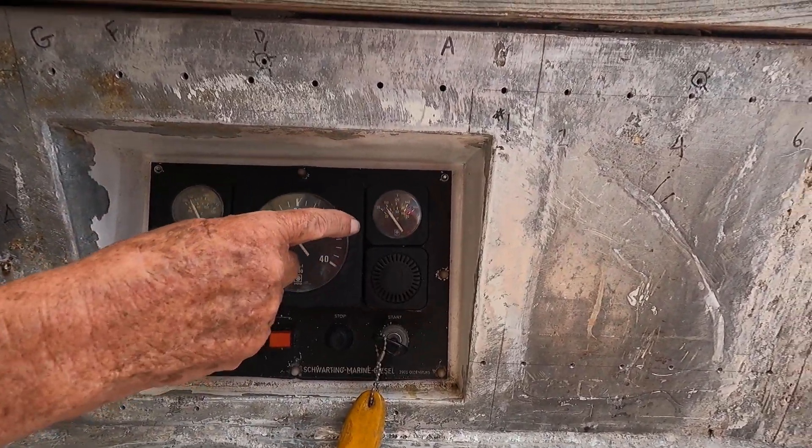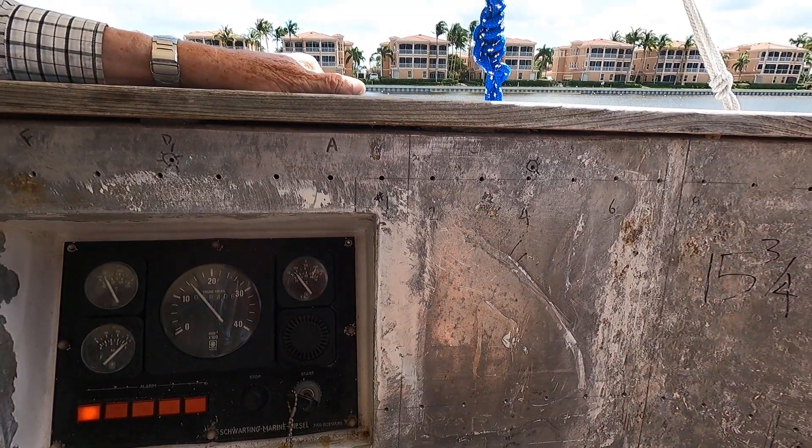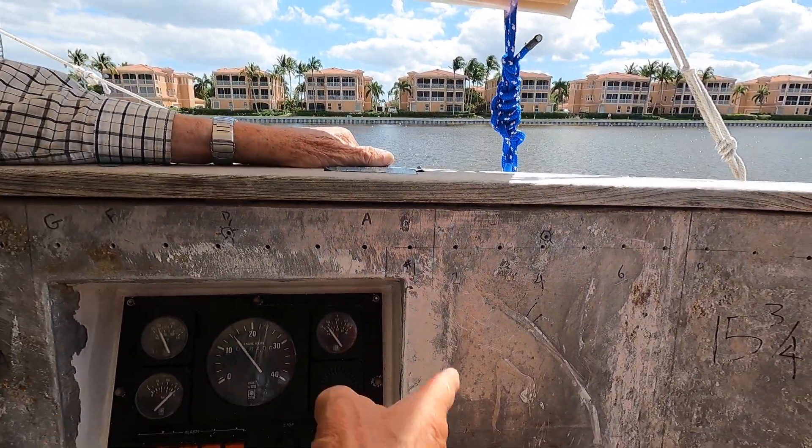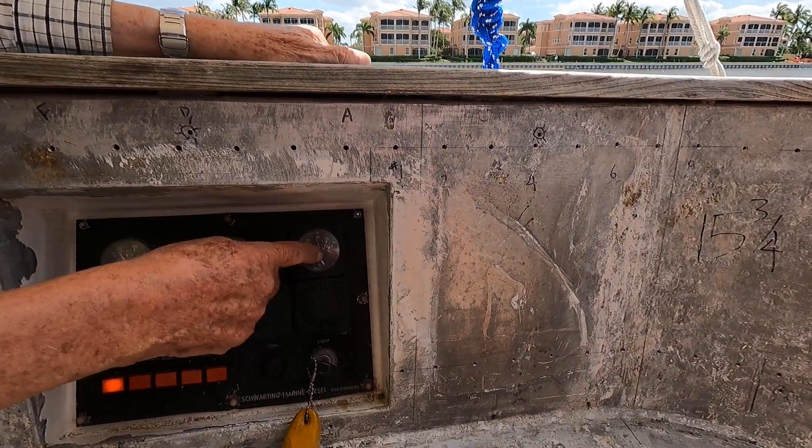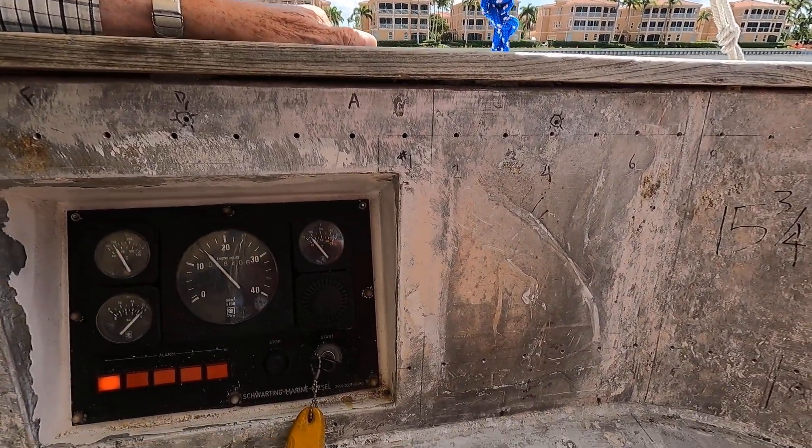Under the sea water — that's supposed to be a change. Oh, that's the two temperatures. One's the discharge, and this one just fell.